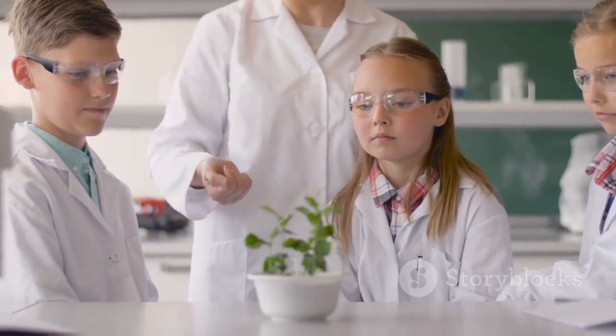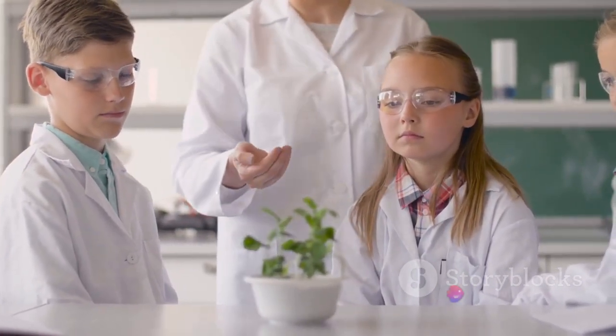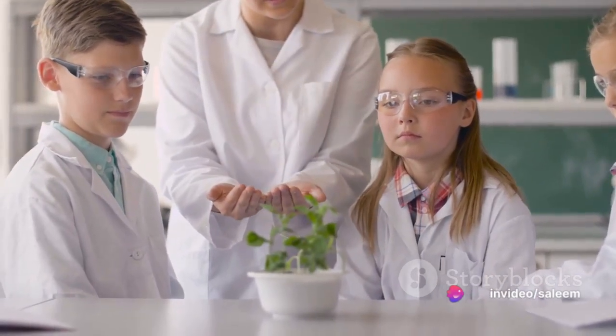Dr. Green, proud of his students, concludes: 'Great job, everyone! Biotechnology helps us solve problems and protect plants. Keep asking questions and learning.'